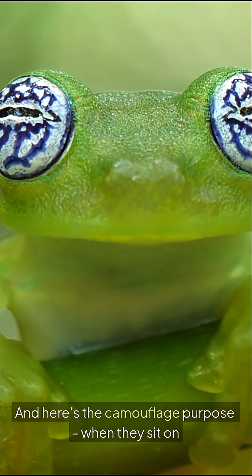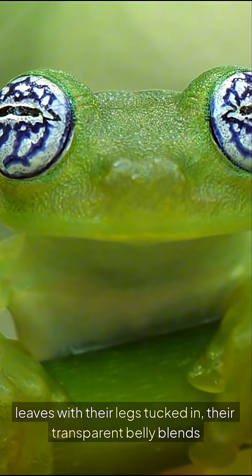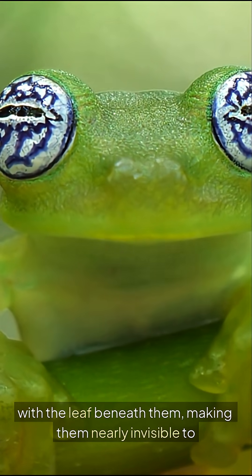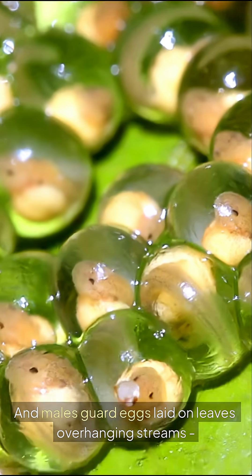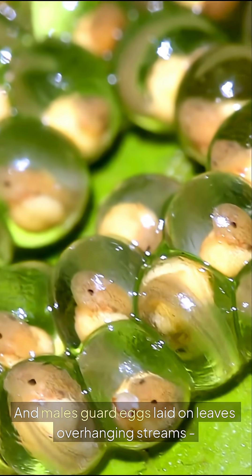Here's the camouflage purpose: when they sit on leaves with their legs tucked in, their transparent belly blends with the leaf beneath them, making them nearly invisible to predators looking from below. Males also guard eggs laid on leaves overhanging streams.